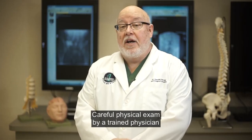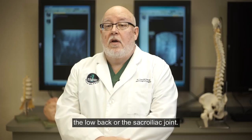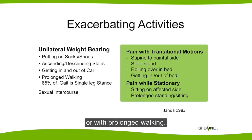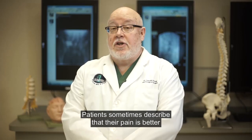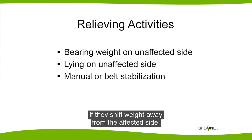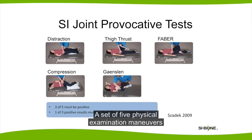Careful physical exam by a trained physician can help determine whether pain is coming from the hip, the low back, or the sacroiliac joint. Some patients find that their pain is worse when they stand on the affected leg or with prolonged walking. Other patients complain of pain with sexual intercourse or changing positions. Patients sometimes describe that their pain is better if they shift their weight away from the affected side or lie on the unaffected side, and some patients have relief from a back brace or sacroiliac belt.